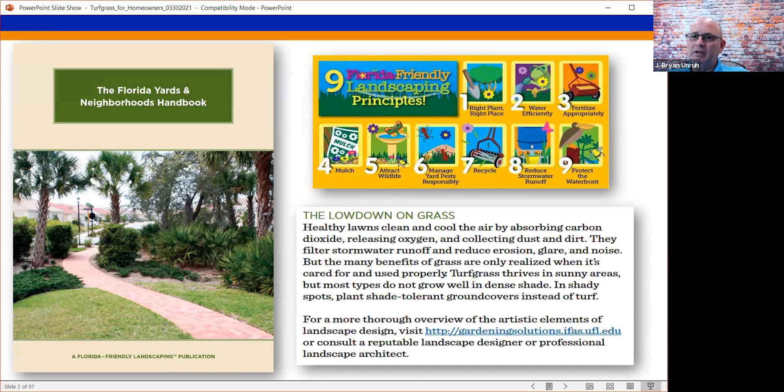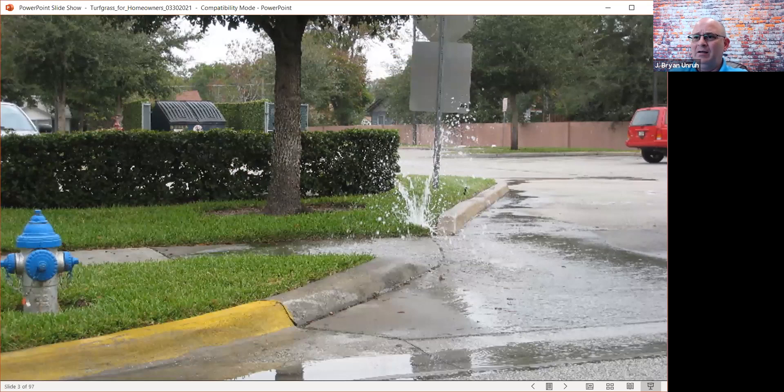Turf gets a black eye. People say turfgrass uses too much water, but I have never seen a stolon of St. Augustine grass that grows across the driveway into the garage, up the wall, and turns the sprinkler system on. The reality is that people use a lot of water. Plants are amazing at conserving water, but when we see overwatering situations, this is not a turfgrass problem — this is a people problem.